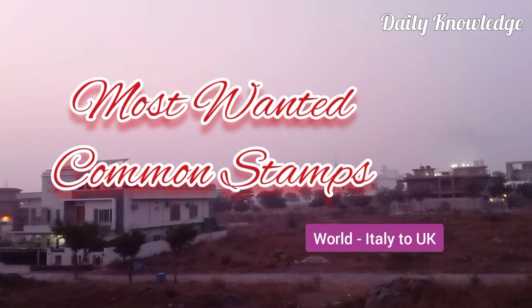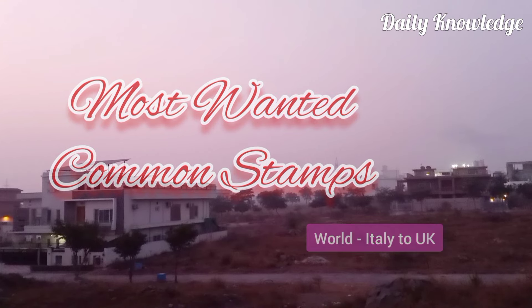Hello friends, welcome to Daily Knowledge. This is another episode of old postage stamps, from Italy to United Kingdom.